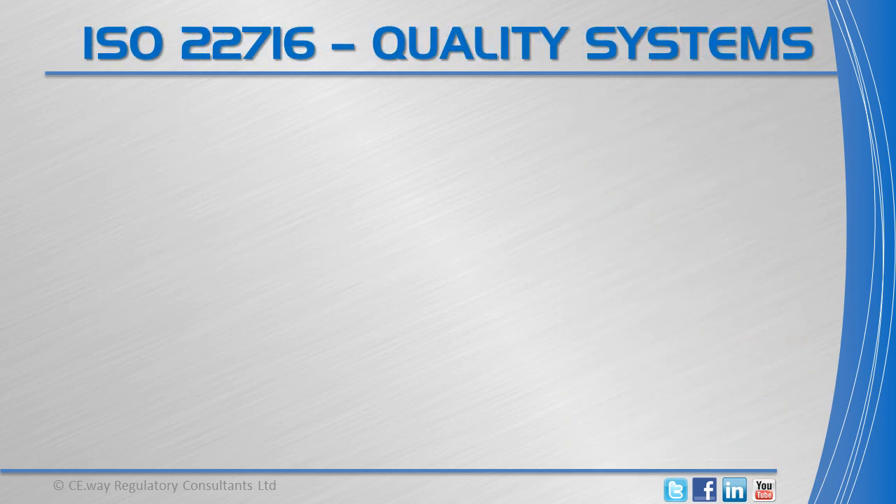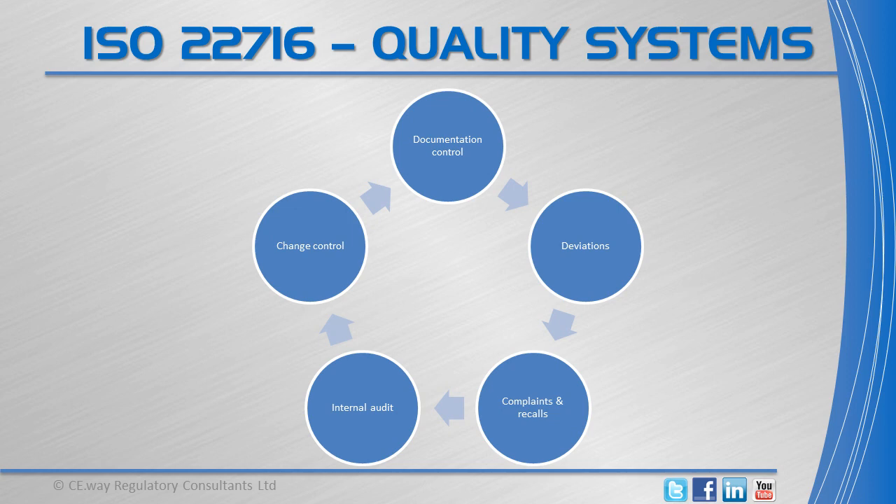Quality systems should also be set in documentation control, and deviations, complaints and recalls should be reviewed, investigated and followed up on. Internal audits should be conducted, and changes that could affect the quality of the product should be approved and performed by authorised personnel on the basis of sufficient data.